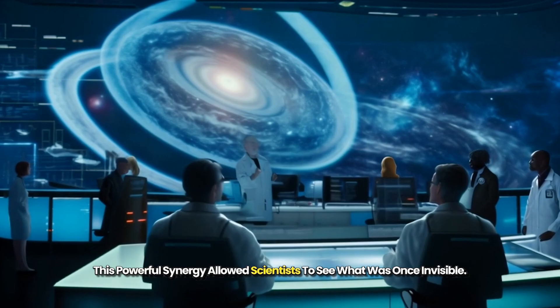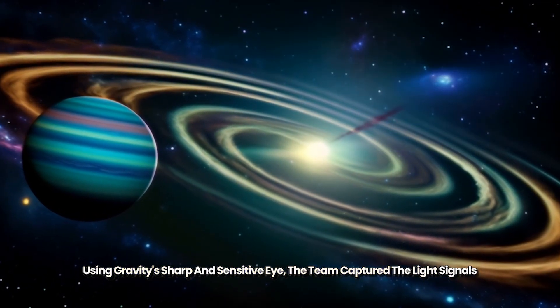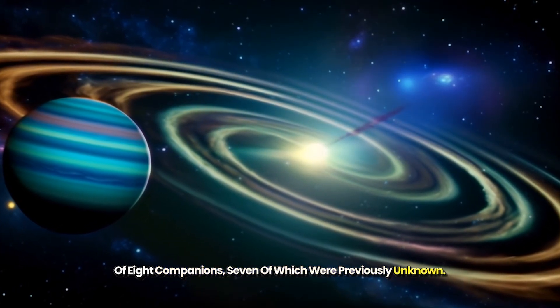This powerful synergy allowed scientists to see what was once invisible. Using GRAVITY's sharp and sensitive eye, the team captured the light signals of eight companions, seven of which were previously unknown.